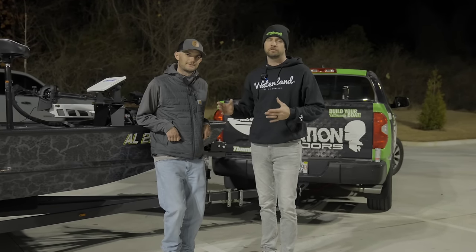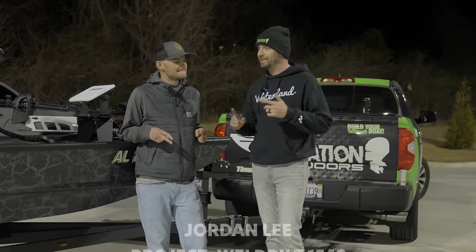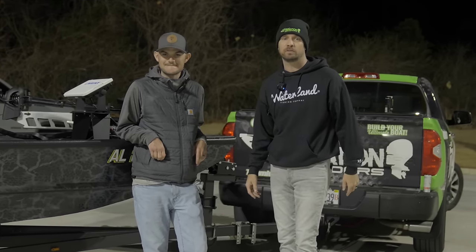It's pretty special to go from tinkering in the garage to building a one-of-one for one of the biggest names in bass fishing. I'm here with Jordan Lee himself, back-to-back Bassmaster Classic Champion, professional angler, and he is getting into the John Boat game. We're going to take a walk through this rig.